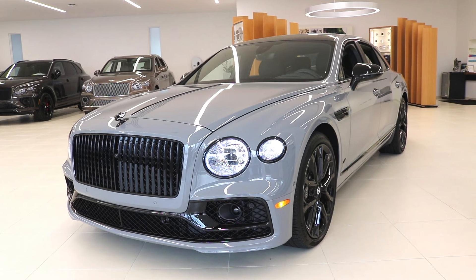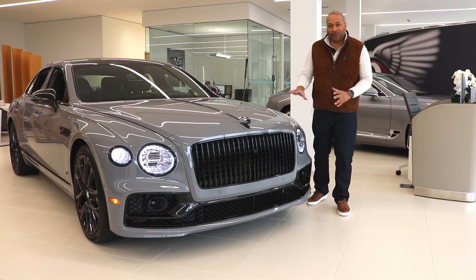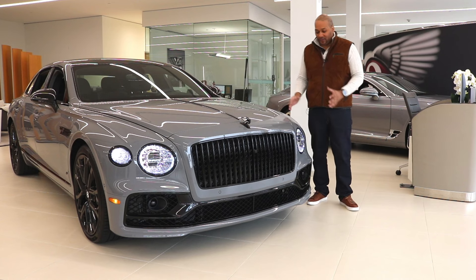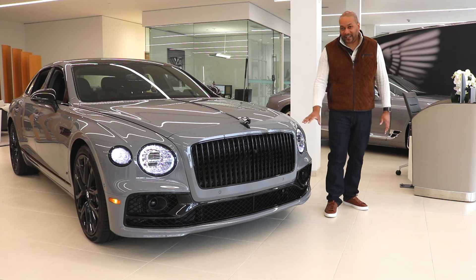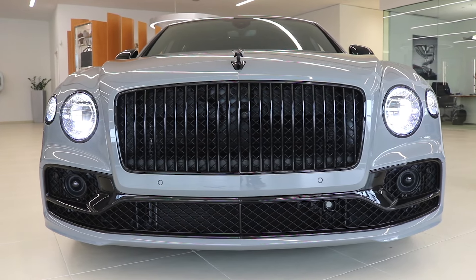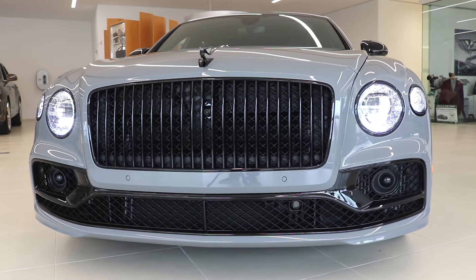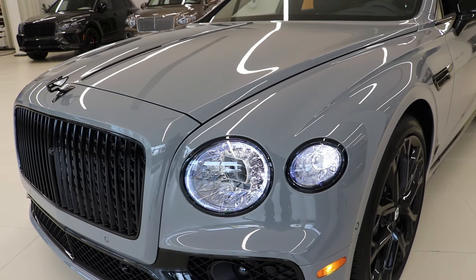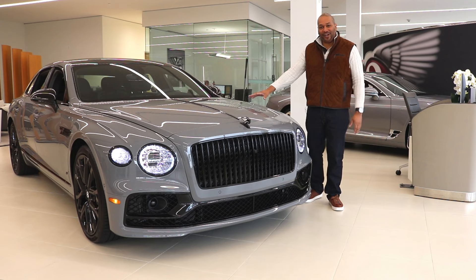Starting the review with the front of this vehicle, the first thing you'll notice is that a lot of the standard chrome trim has been removed. Instead, what you're getting is known as the Black Line specification. All the pieces that are traditionally chrome — such as the vertical vane grille, the headlight surrounds, the trim on the hood, and the front ornament — have all been done in gloss black, providing a darker edge to the vehicle's overall aesthetic. I really like how the black makes this look more like a sports sedan compared to the traditional model.